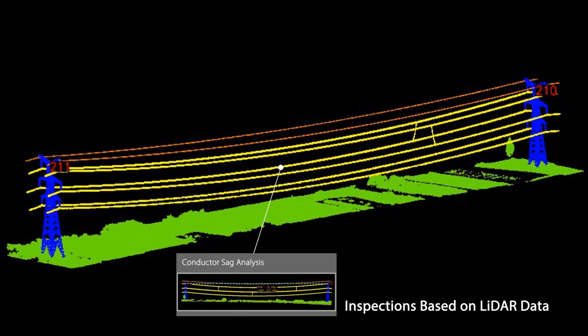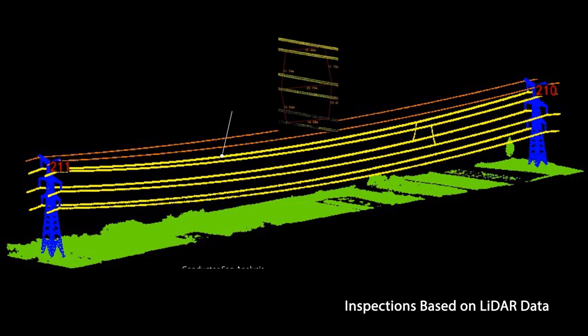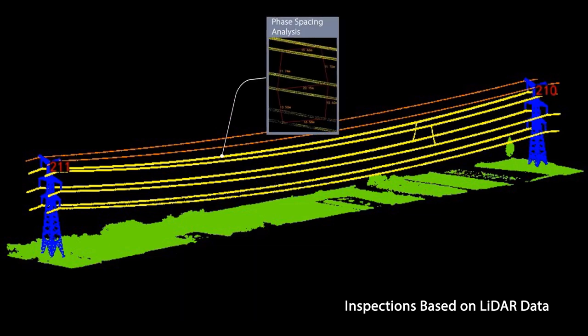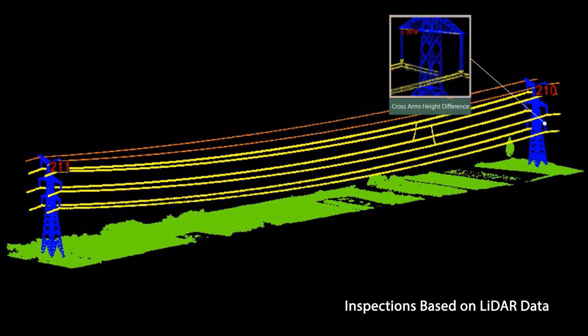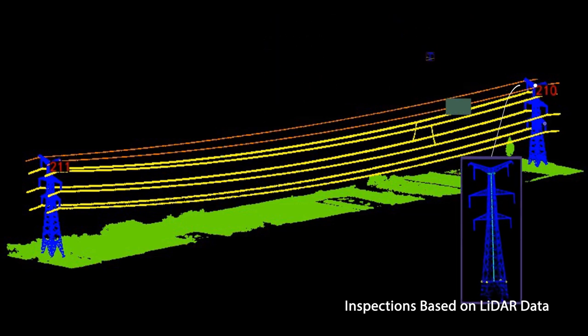The vectorized point cloud models created in LiPowerLine can also be used when analyzing sag and phase spacing of PowerLines, to monitor the status of individual wires and conductors, or measure tower inclinations and height differences between cross arms of electrical transmission towers.